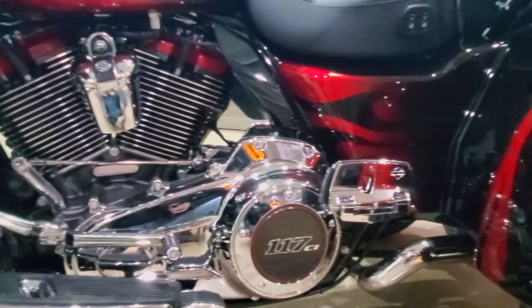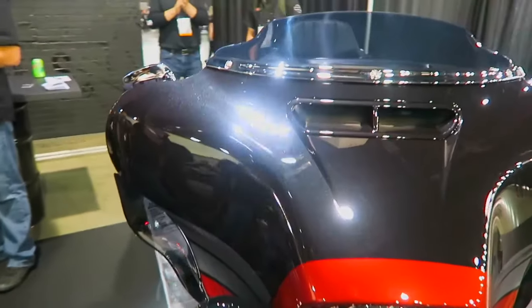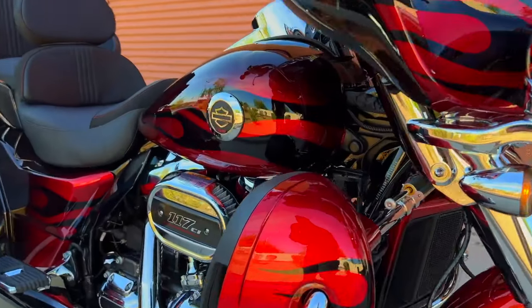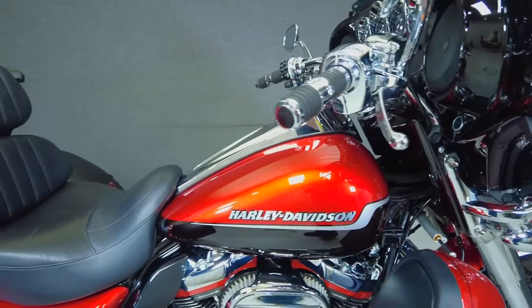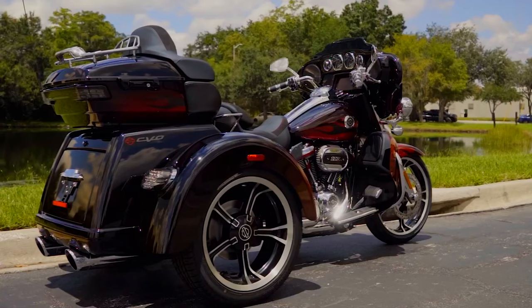The combined baggage capacity of the CVO Tri-Glide is 6.8 cubic feet, which includes a 4.4 cubic foot storage box between the two rear wheels that can accommodate up to 50 pounds. There is also a Tour-Pak top trunk with an integrated baggage rack in case that isn't enough. Both cases have lights inside and can be locked.